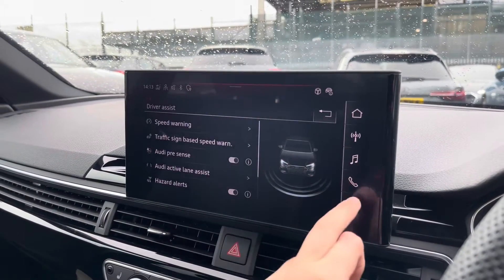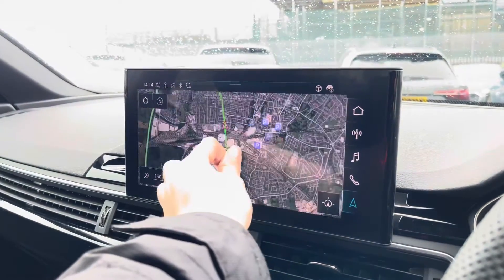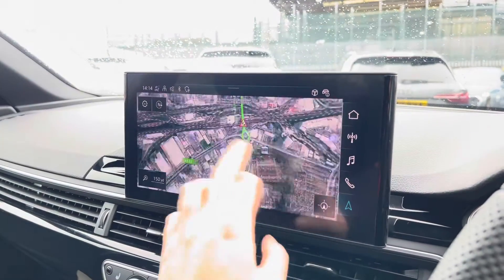The driver assist comes with Audi pre-sense hazard alerts and lots more. With this being a touchscreen, the satellite navigation system is extremely easy to use, allowing you to easily zoom in and out of the maps, and it provides you with quick and easy A to B guidance.